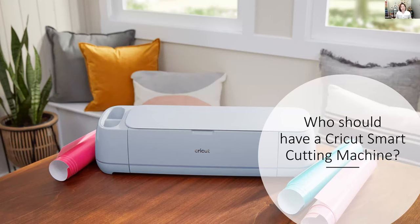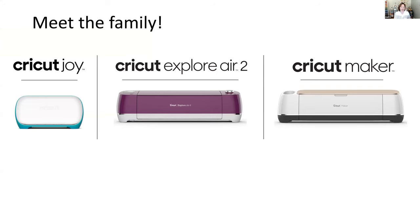A Cricut smart cutting machine is very much like a printer — you use a program to build images and something creative, then send it over to your smart cutting machine. Instead of putting words on paper, it cuts out your images in over 300 different materials. So really, if you do anything creative with a pair of scissors, then a Cricut smart cutting machine is right for you.